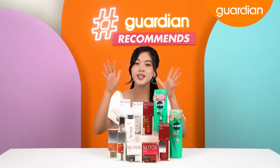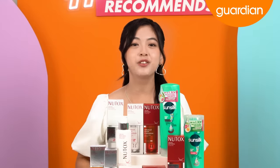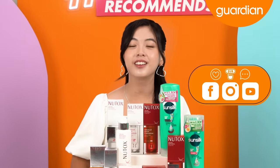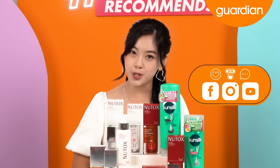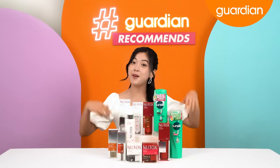You can also get these amazing products from your nearest Guardian physical store, the Guardian MY app, or guardian.com.my. Don't forget to like, subscribe, and comment on Guardian's Instagram, Facebook, and YouTube channels. That's all for today — I'm Kimalee Chua and I'll see you guys next time. Bye!